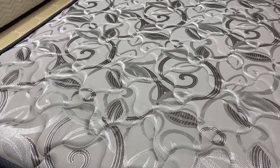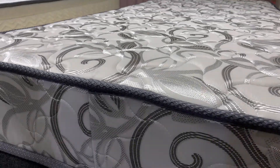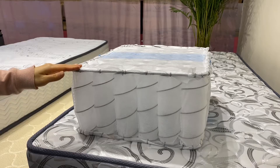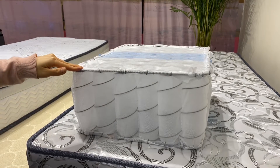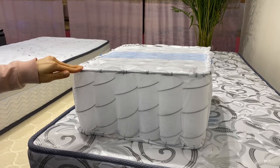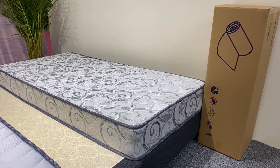The fabric of this mattress is polyester fabric and it is a tie-top design. There is a 17cm pocket spring here which can give the body better support. This mattress can be roll packed in the box.